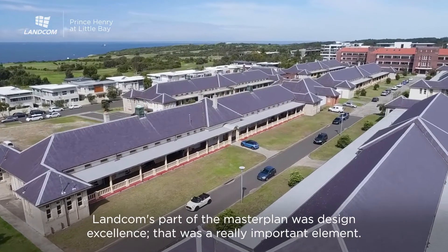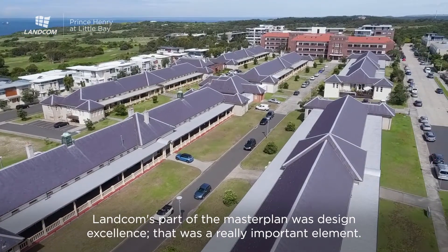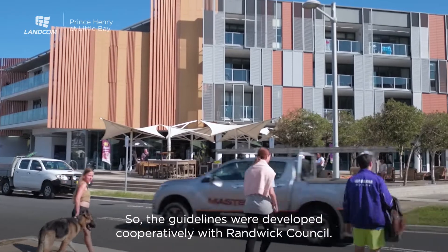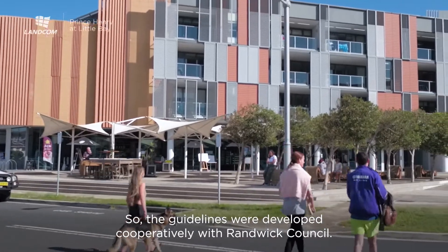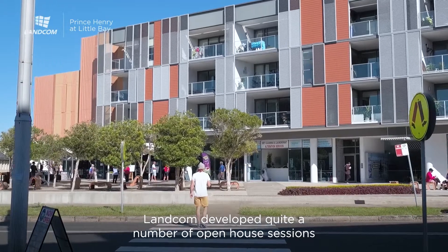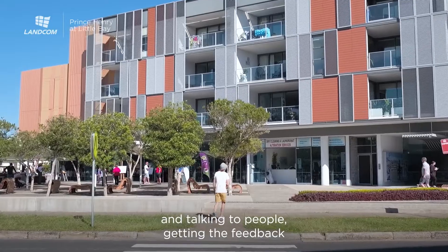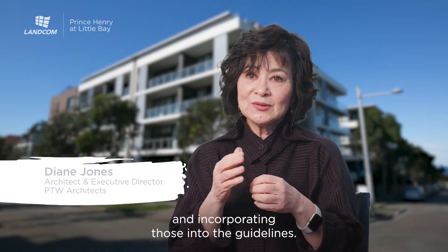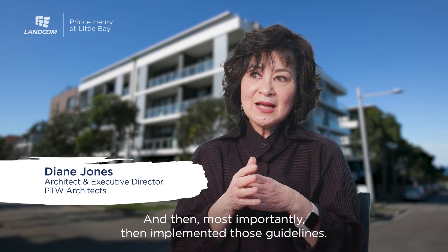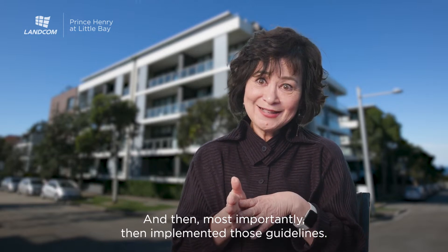Lancome's part of the Master Plan was design excellence — that was a really important element. The guidelines were developed cooperatively with Randwick Council. Lancome developed quite a number of open house sessions, talking to people, getting feedback and incorporating that into the guidelines, and then most importantly implementing those guidelines.